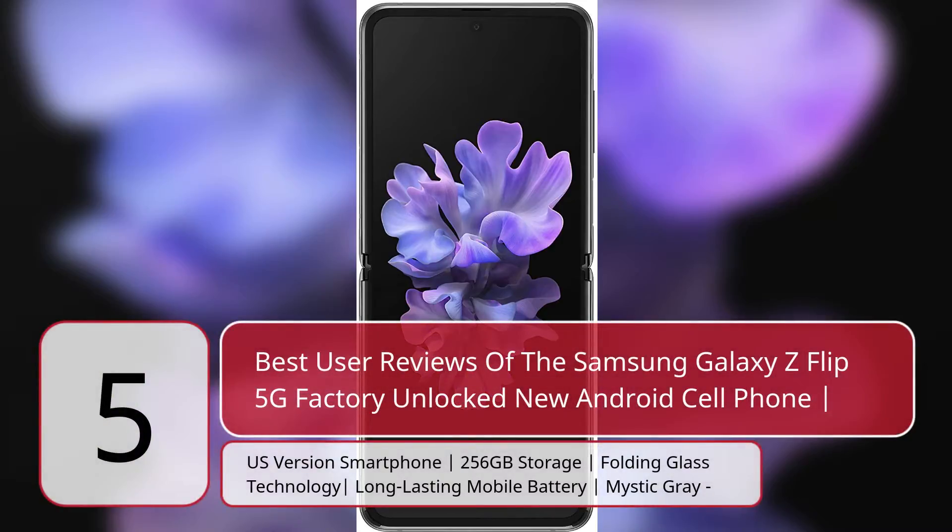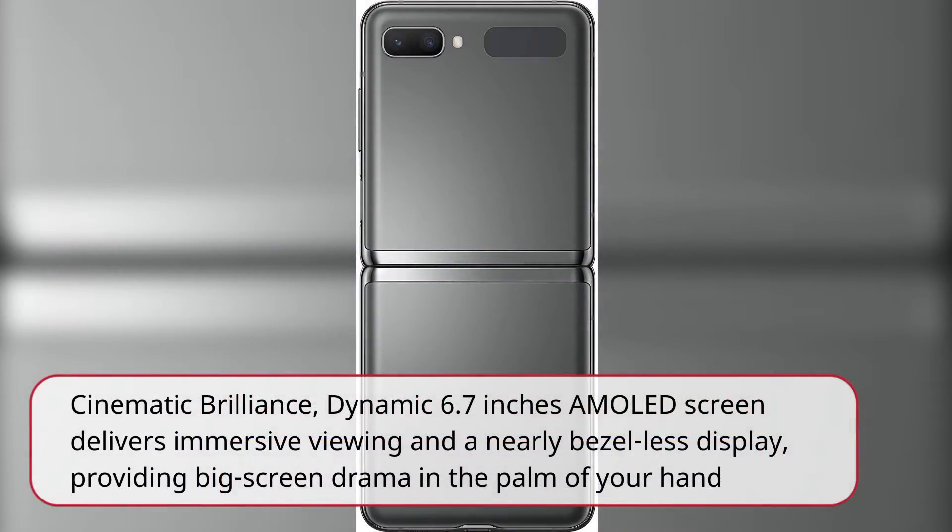5 Best User Reviews of the Samsung Galaxy Z Flip 5G Factory Unlocked New Android Cell Phone, U.S. Version Smartphone, 256GB Storage, Folding Glass Technology, Vertical Bar, Long-lasting Mobile Battery, Mystic Ray. Cinematic Brilliance: Dynamic 6.7-inch AMOLED screen delivers immersive viewing and a nearly bezel-less display, providing big screen drama in the palm of your hand.